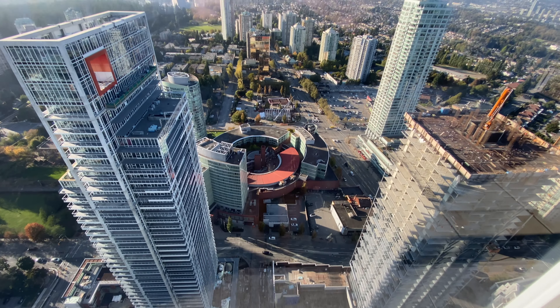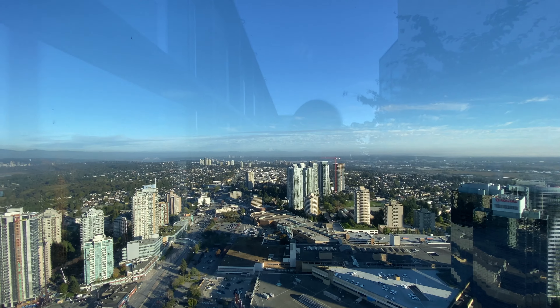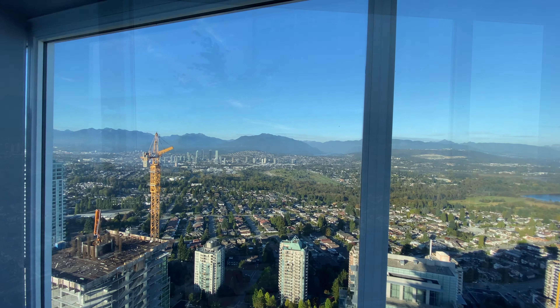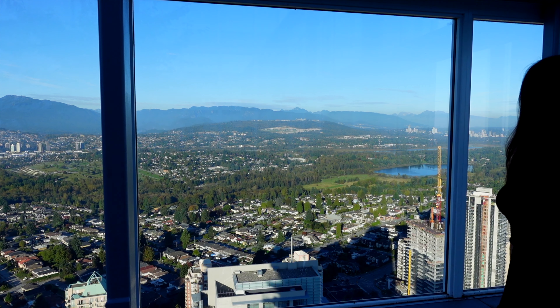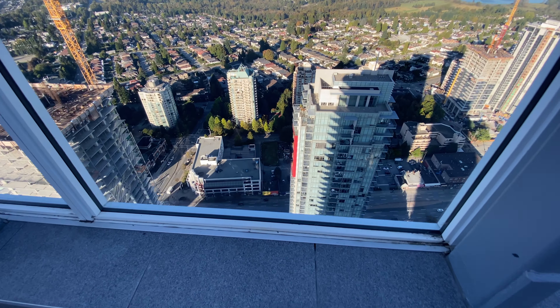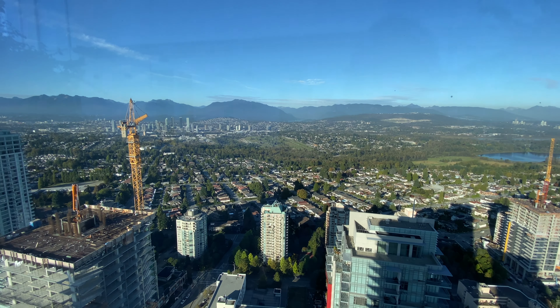These are the last two buildings of this master plan community. And this is the east side with the view of Deer Lake. We are currently standing on the 56th floor, which is the rooftop of the building in Station Square Metrotown. It's above the penthouse, above the sub penthouse, and we have views of majority of Metro Vancouver. That's Brentwood in the distance.